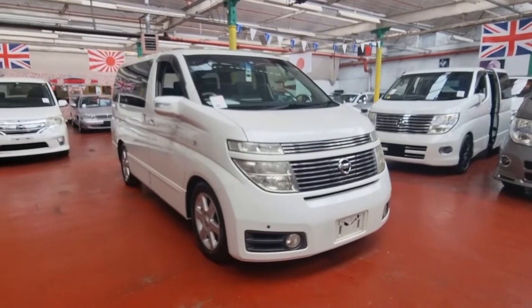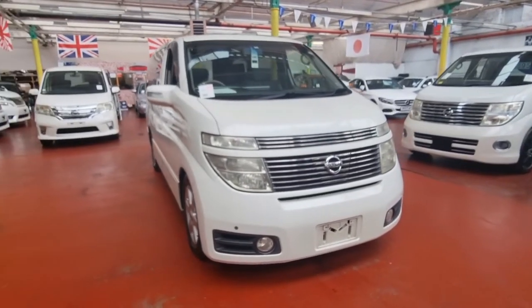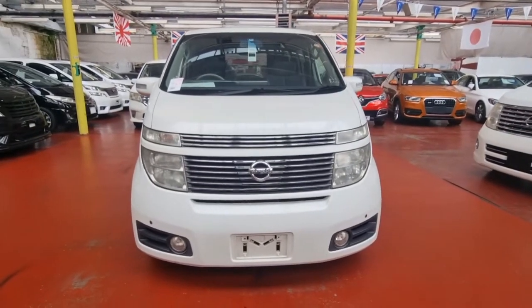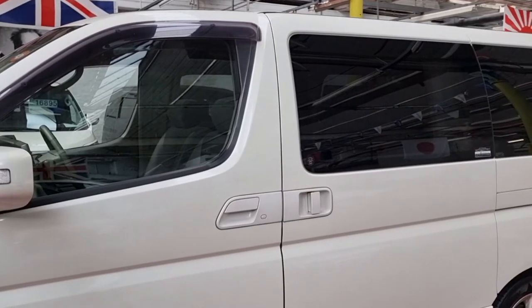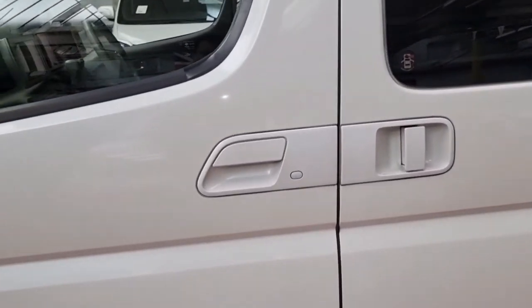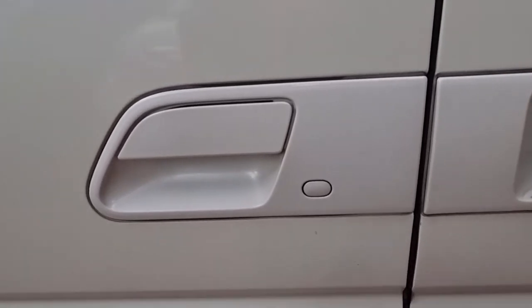I'm going to show you the interior next. If you are new to our channel, please don't forget to subscribe, share, and like this video. This car comes with one power door and keyless entry — as long as the keys are in your pocket, you can lock, unlock, and start the car.